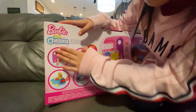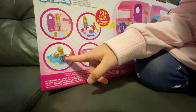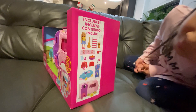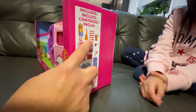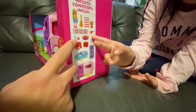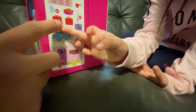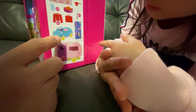So this is the door for Chelsea to go out. This bag can open and you can put your bag there. So it includes a Chelsea doll, a guitar, a ladder, a puppy and some stickers, drinks, a fireplace, marshmallows, a seat, a bag, Chelsea's car, and a towel.